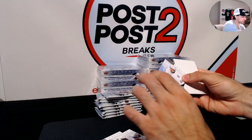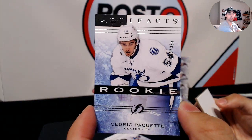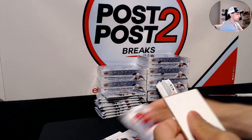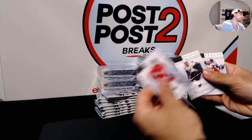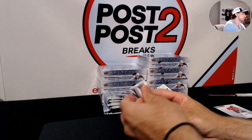For the Tampa Bay Lightning, /999, a rookie of Cedric Paquette. Pretty decent NHL player — he's been in the lineup for Tampa.